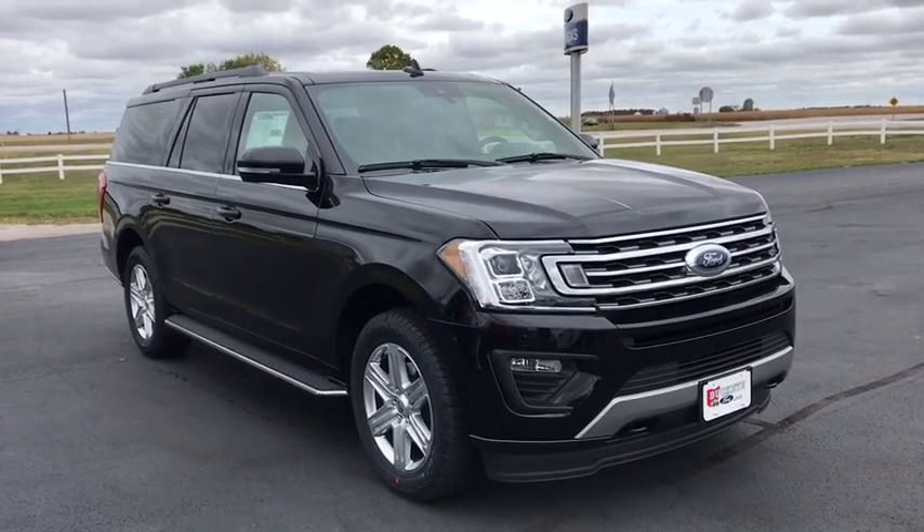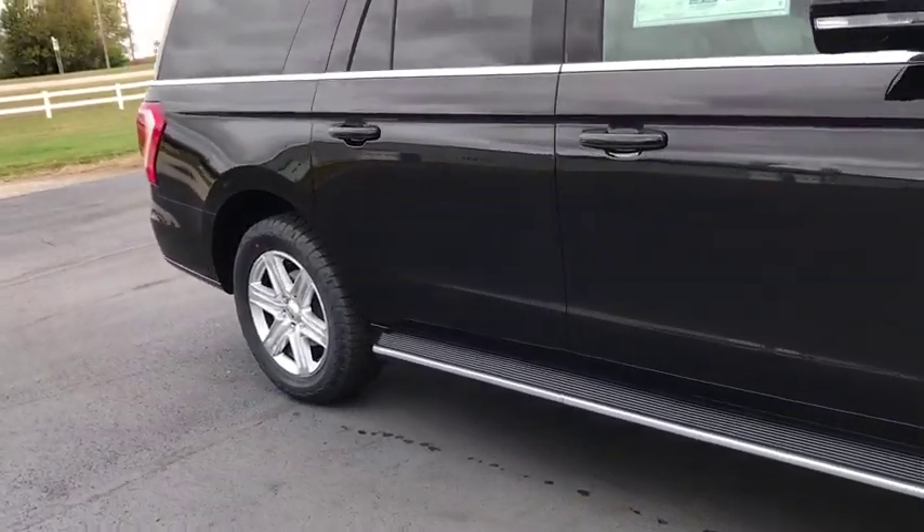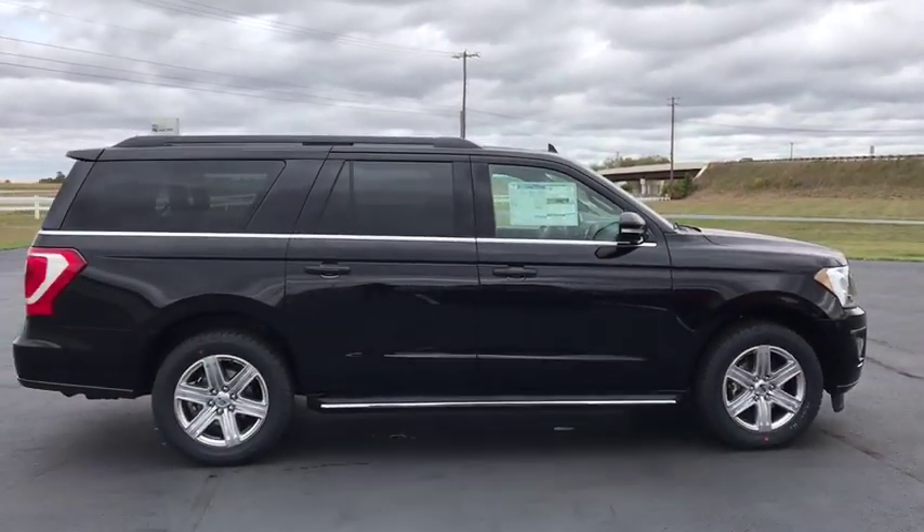Take a ride in the 2019 Ford Expedition. Powerful, controlled, resourceful. Expedition. This vehicle has less than 100 miles.